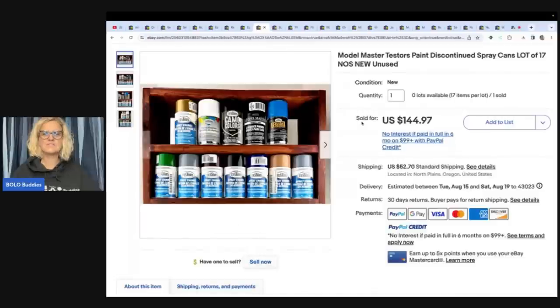Model Master testers paint, discontinued spray cans, lot of 17, new old stock, new unused. This one came from a hobby shop buyout. She had $23 in this and sold it for $144.97 plus shipping.